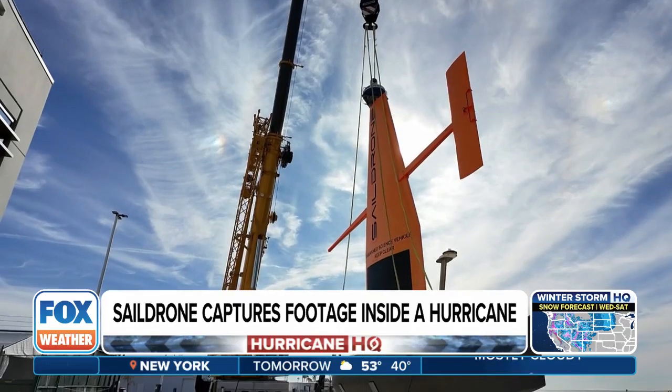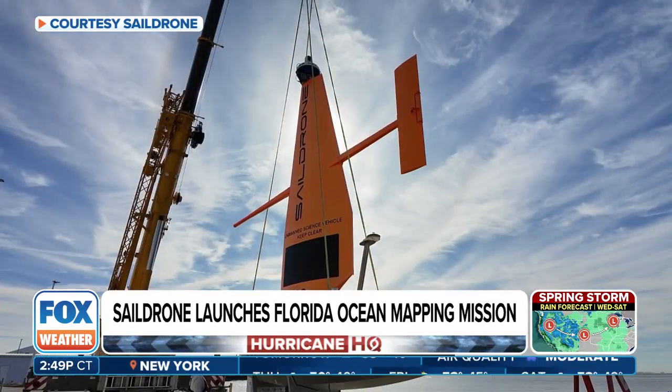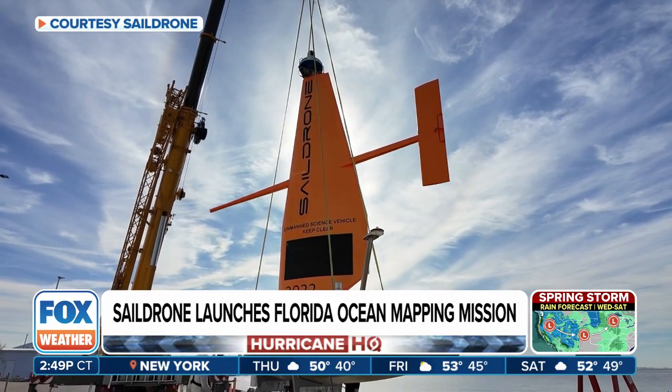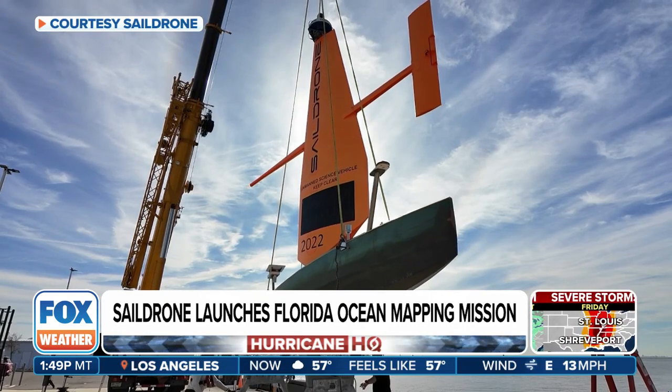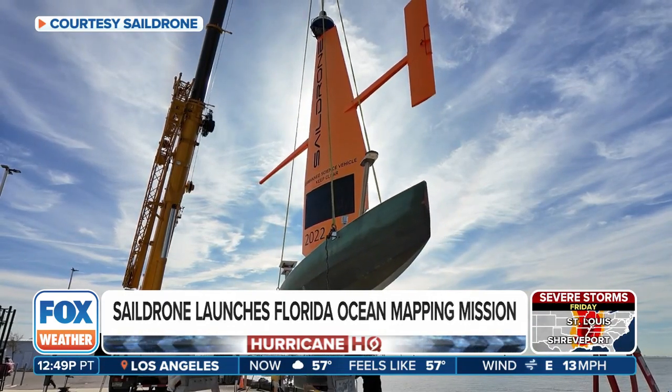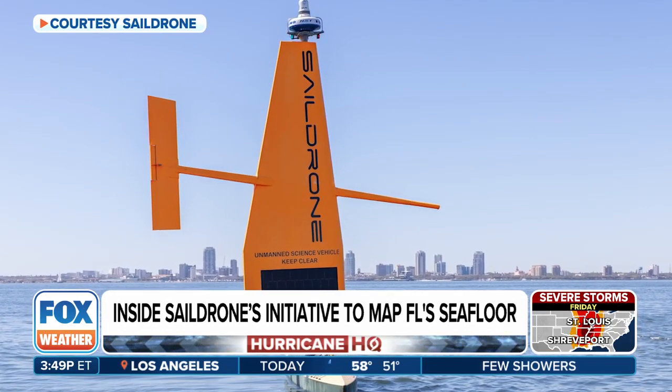A lot of the existing data — the bathymetry — is fairly old and nowhere near as high resolution as what Sail Drone is now collecting. Especially on the Gulf side of Florida, it's very shallow, and mapping in shallow water takes a long time and is very expensive using crewed vessels. By adding in uncrewed systems like the Voyager, they can go out and do that long-endurance, monotonous mapping of the ocean bottom and feed the data back in. In this project they've also used airborne LIDAR, which can see down to 20–30 meters depending on water clarity.